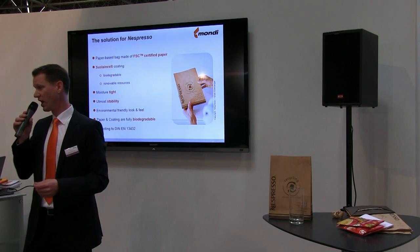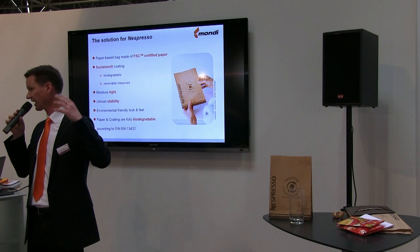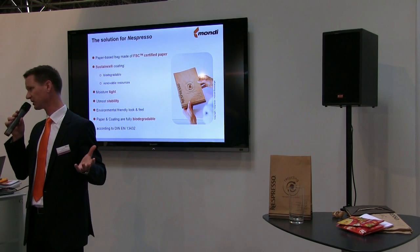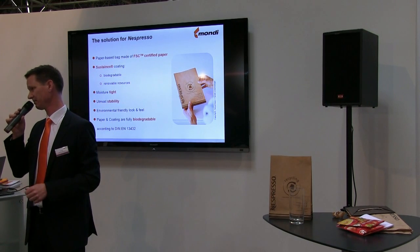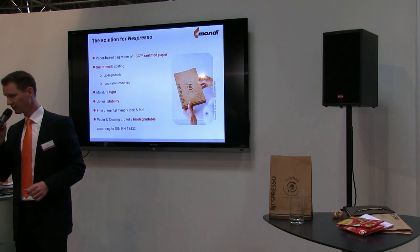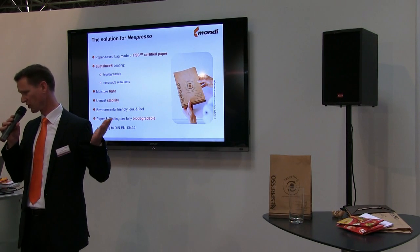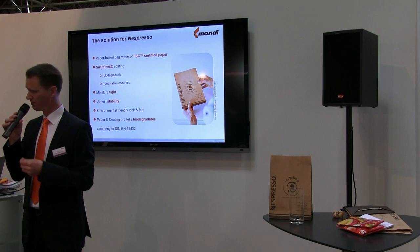Nespresso came to us and asked us to help them in their program, called the Ecolaboration. One important part of this project is the recycling concept. They said to us: we would like to have a paper bag which is watertight and fully recyclable to produce biogas out of it. We designed the full bag for them and found the perfect solution. The main problem in this project was the water barrier and the biodegradable aspect, because not many people can work with biopolymers to coat them in the right way.